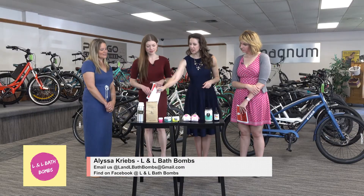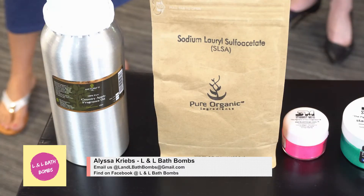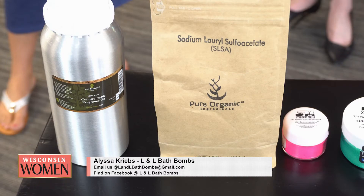Does your house smell really good? It does. I'm used to it, but anyone that comes in there is like, 'Oh, it smells really good in here.' So what else? This is actually what makes the foam in the bath bombs, and it makes your skin really soft. They're like a little chemist in there.